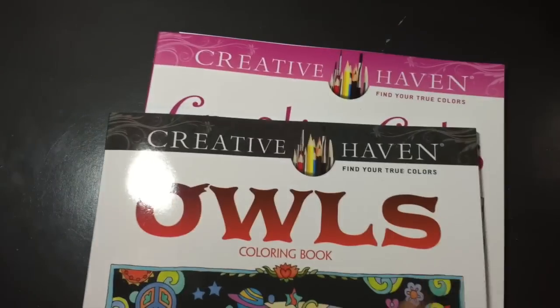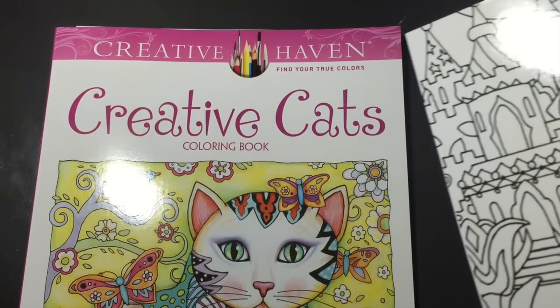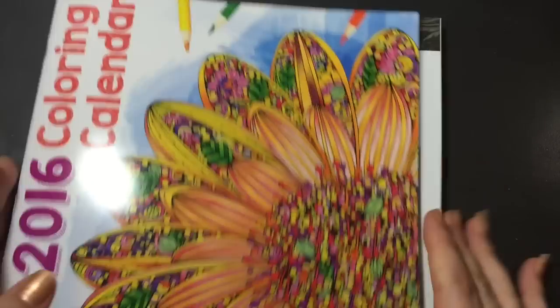I got those at Mary Maxim here in Canada. I didn't realize until after that Michael's has these ones, but I thought they were $8 at Mary Maxim, so I thought that was a good price.